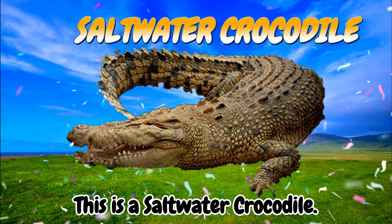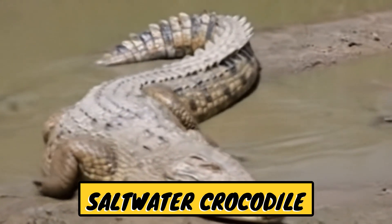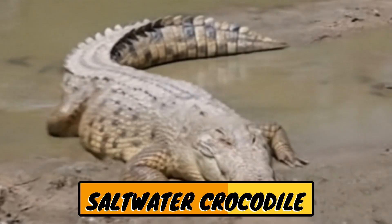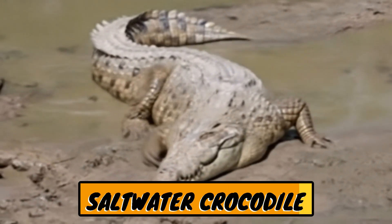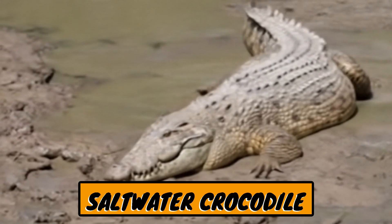This is a saltwater crocodile. The saltwater crocodile is the largest and most dangerous crocodile species in the world. In Indonesian, it's called the estuary crocodile because it often lives in river estuaries, coastal areas, and brackish water.